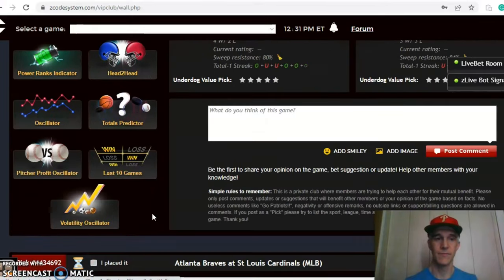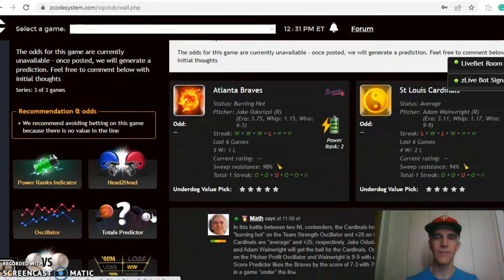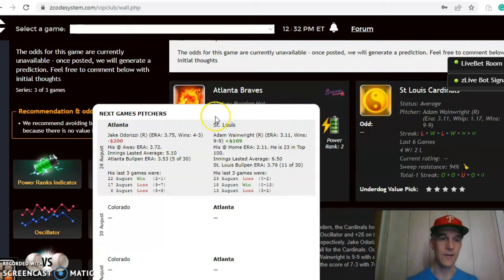The last game is the Atlanta Braves and the St. Louis Cardinals — a great matchup between two NL contending teams. The Braves are burning hot, winners of five out of the last six, while the Cardinals are average, having won four out of their last six but just one and two over the last three. The pitching matchup is Jake Odorizzi for the Braves versus Adam Wainwright for the Cardinals. Odorizzi is four and three with a 3.75 ERA and a road ERA of 3.72, but has been a poor bet at minus $200. Wainwright is nine and nine on the season with a solid 3.11 ERA, a good bet at plus 109, and an excellent home ERA of 2.11.